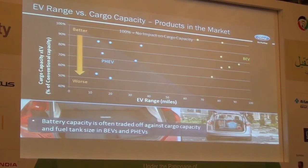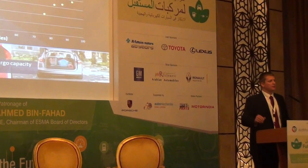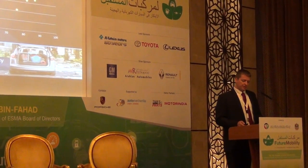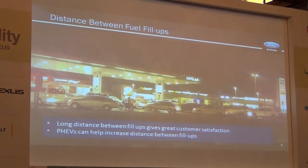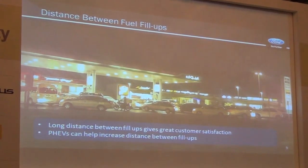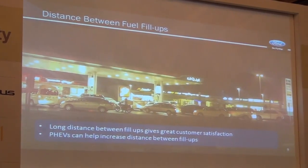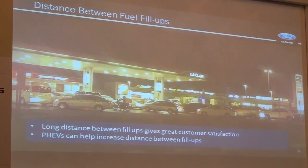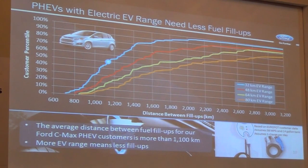There is another element particularly important for plug-in hybrid electric vehicles: the fuel tank size. Your battery contains a certain amount of energy that gives it an electric range. Your fuel tank contains an amount of energy that gives total distance — total range. One of the interesting things that happen with plug-in hybrid electric vehicles is that it gives you an opportunity to increase the distance between fuel fill-ups.